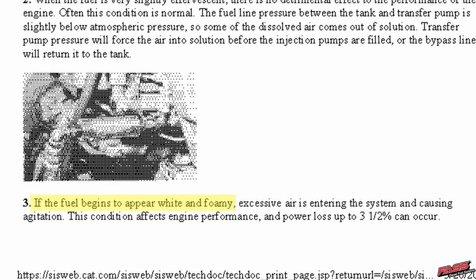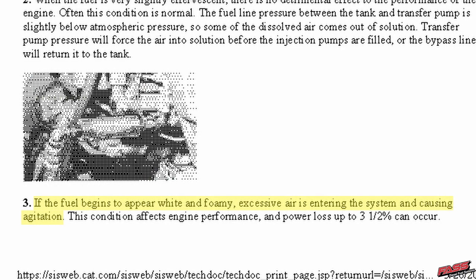If the fuel begins to appear white and foamy - and what's your white and foamy versus my white and foamy? - excessive air is entering the system and causing agitation. This condition affects engine performance with power loss up to three and a half percent. Another big question: is it 1% or is it 40%?